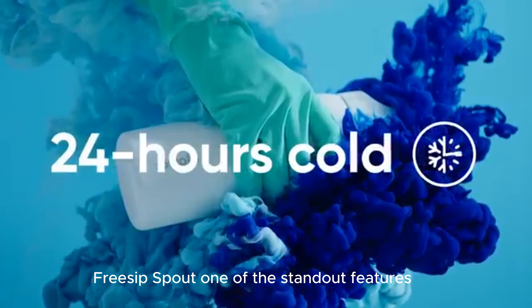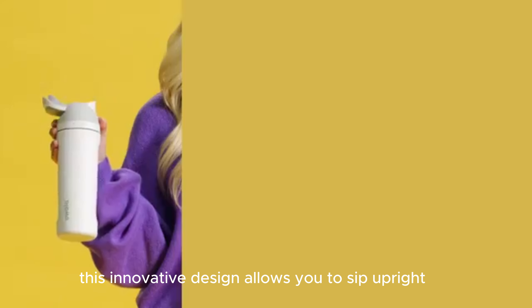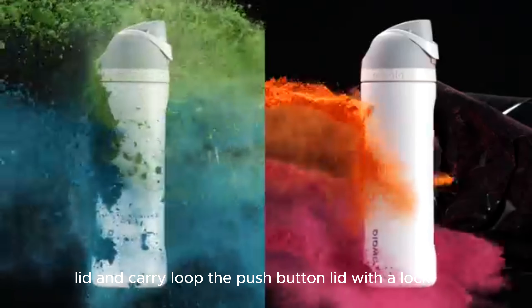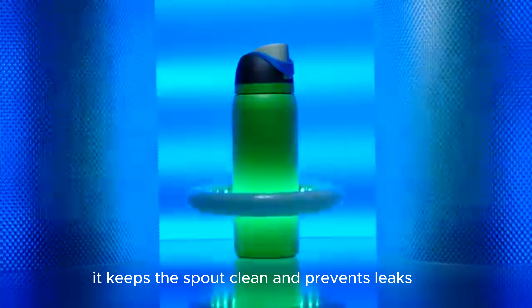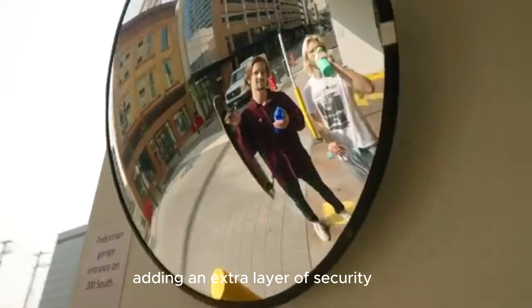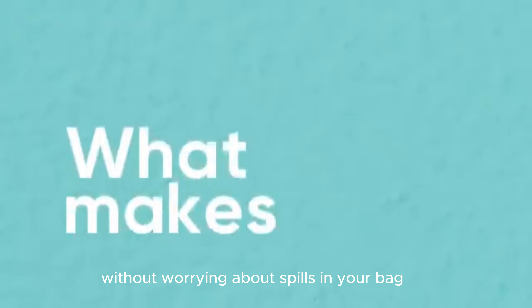FreeSip Spout: One of the standout features is the patented FreeSip Spout. This innovative design allows you to sip upright through the built-in straw or tilt back to swig from the spout opening — it's incredibly versatile, making it convenient whether you're on the go or relaxing at home. The push-button lid with a lock keeps the spout clean and prevents leaks, and the carry loop doubles as a lock, adding an extra layer of security.